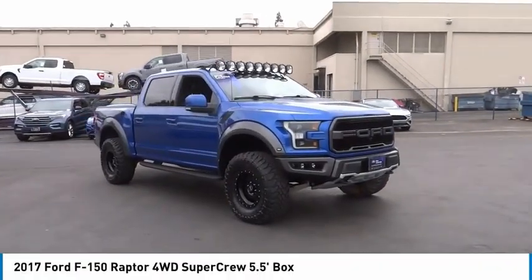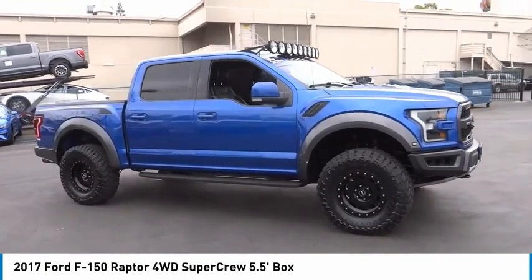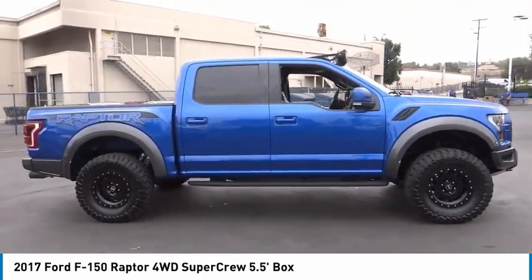Come test drive the 2017 F-150. A Ford F-150 knows how to handle any situation. It's built to follow orders. No whining.